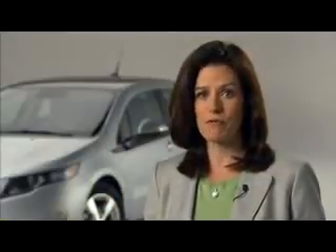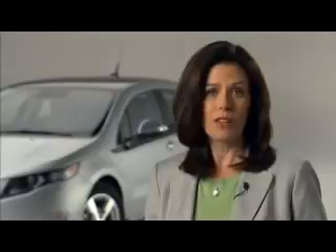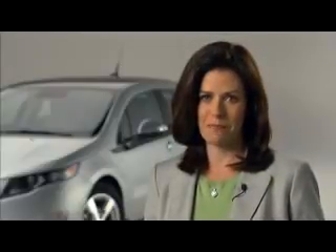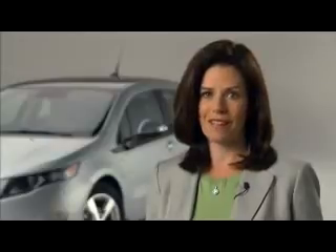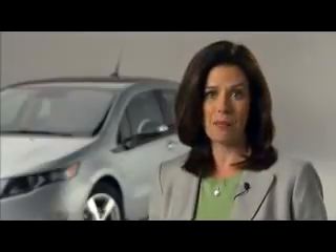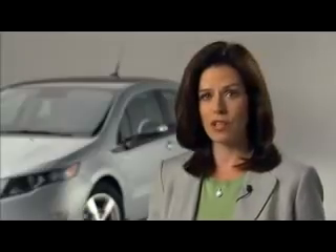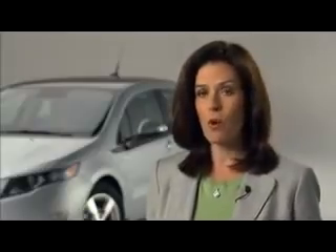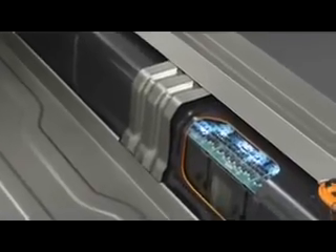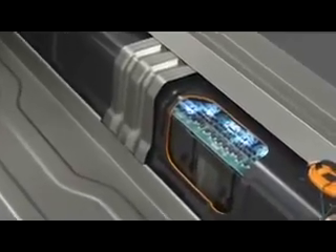The Volt has a unique long-life battery system. To enhance performance, the battery is fully climate controlled with a liquid-cooled and heated active temperature management system. To ensure longer life, the Volt's 16 kilowatt hour battery is designed to operate in the middle of its charged range — never fully charged or fully depleted. Its top and bottom buffer zones are employed to avoid over-stressing the battery.